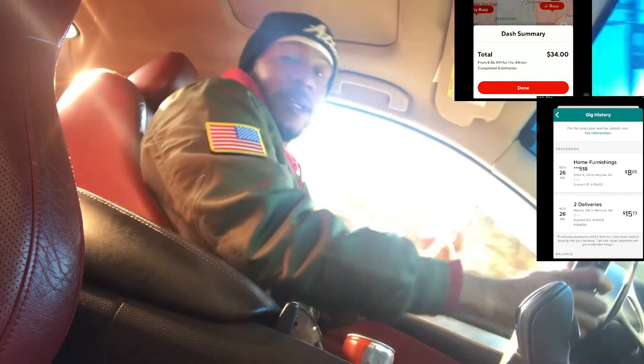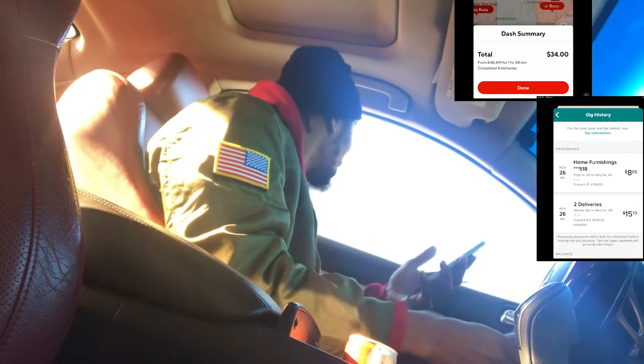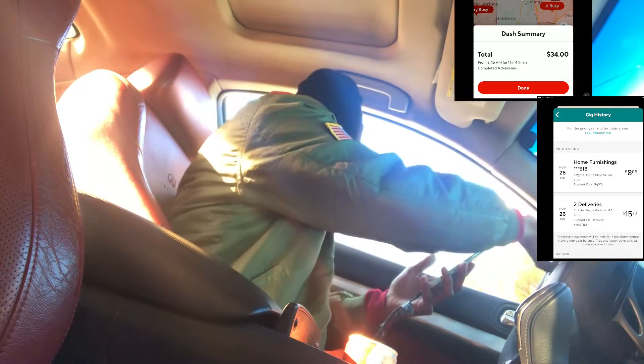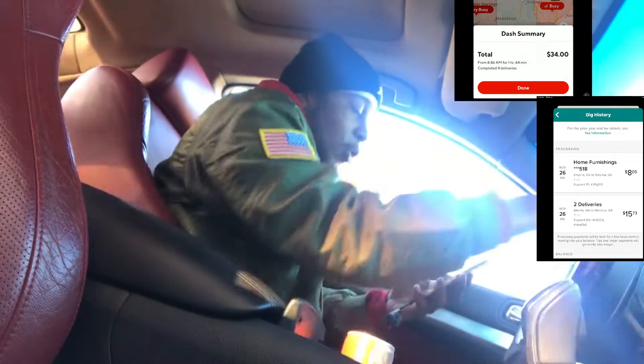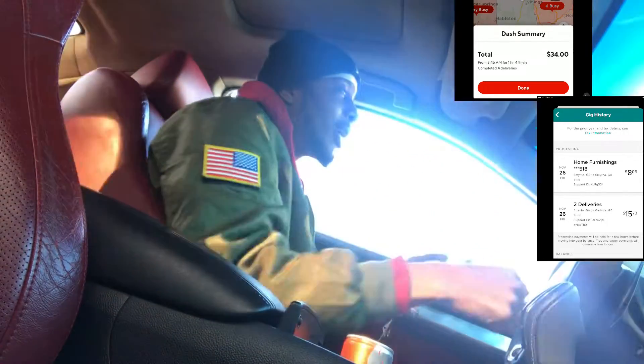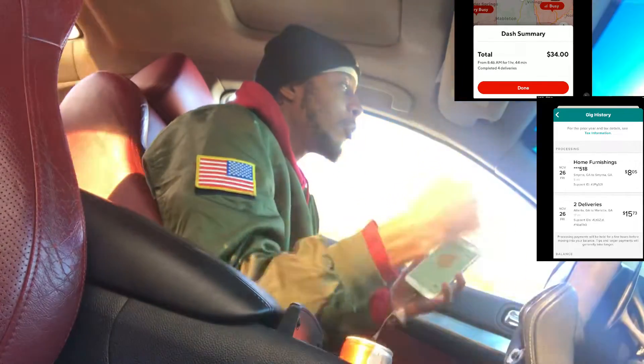We got a unicorn y'all — he tipped 10 bucks! I'm gonna count that as a unicorn because that's $12.50 for that one order. Now we at $26 on DoorDash. We about to go pick up a $15 Roadie right now.